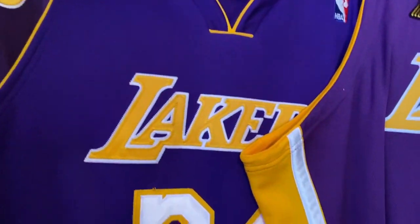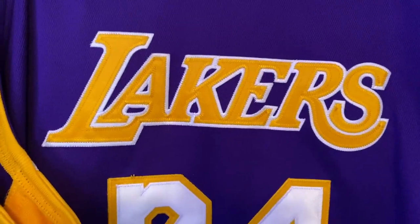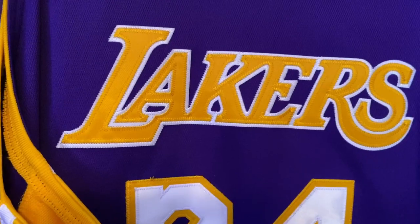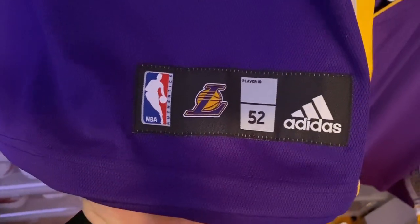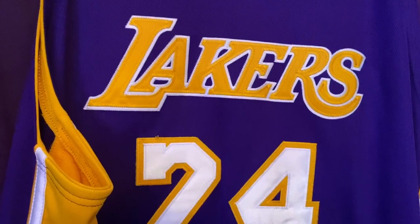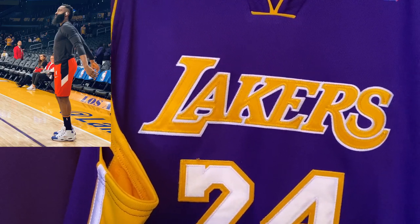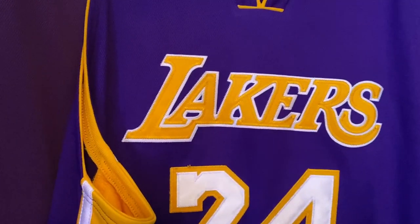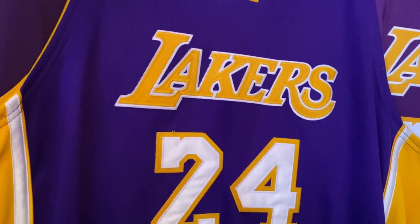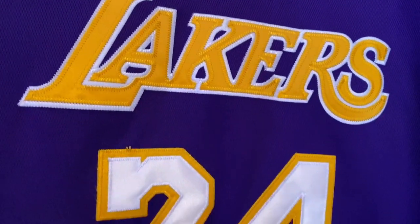Now we're gonna get to the Adidas era. Back then, Adidas purchased Reebok around 2005-2006, and Reebok did have the license for NBA jerseys, but because of that purchase, Adidas just took over — as you can see the jog tag here. If you ever wondered why James Harden was recently wearing the Reebok Question Kobe Bryant PE, it's because Adidas owns Reebok and he got permission to wear the Kobe Bryant-inspired Reebok Questions.